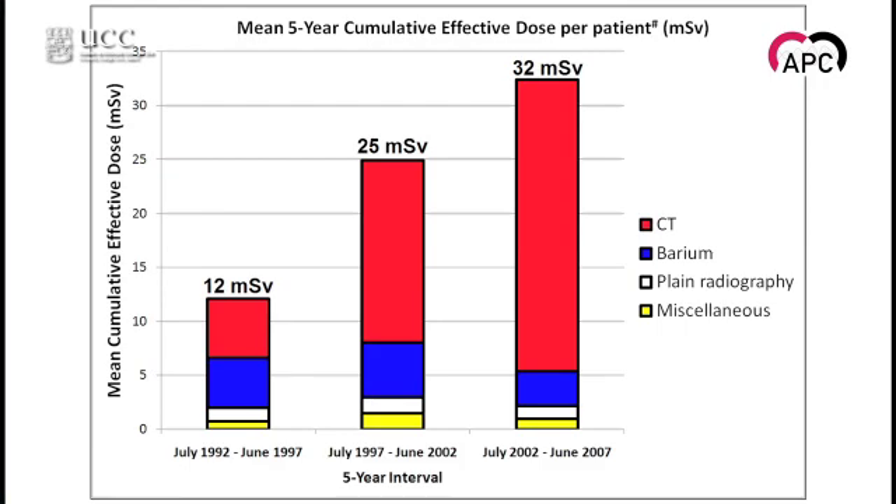So we decided to do something about this. We published a study in Clinical Gastroenterology and Hepatology in the March issue of 2012, where we used new computer software to reduce the radiation exposure from CT scanning, whereby we can reconstruct images from lower radiation exposures and achieve high quality images without loss of diagnostic accuracy.